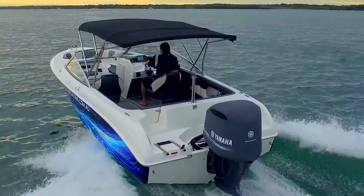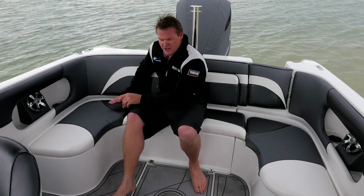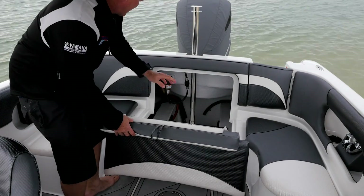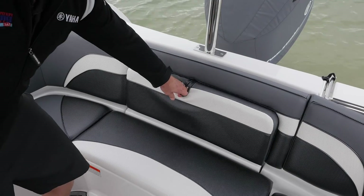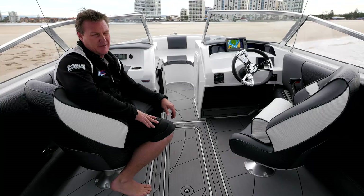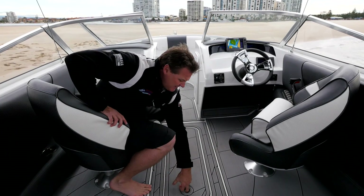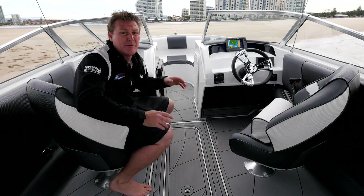As we know with all boats, we need as much storage as we can get. This Cruisecraft has great storage underneath the seats on either side, and then really good access into the stern of the boat to get to all the wiring and so on. It also has a beautiful stainless steel ski pole that's standard from the factory. Being used as a ski boat as well, it has a great ski locker that goes right through and will fit all your water skis, paddles, anything with a bit of length.